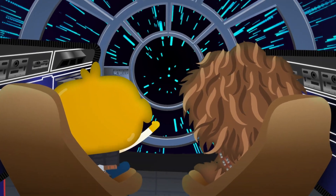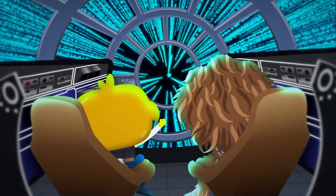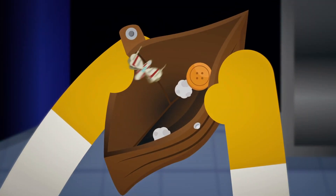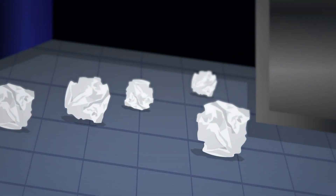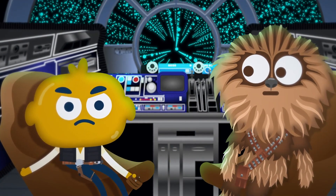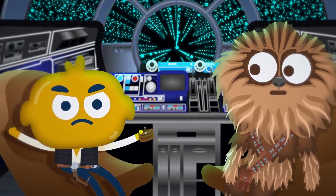Flying through space at light speed with your best bud is great, but it does eat up fuel. No worries, just check the space wallet for some credits and... oh dear. Where's all the money gone? And why are all the receipts left in crumpled up balls on the floor? There has to be a better way to keep track of your finances than crumpled up scraps of paper.